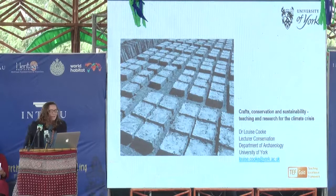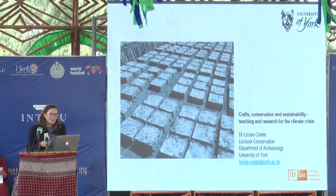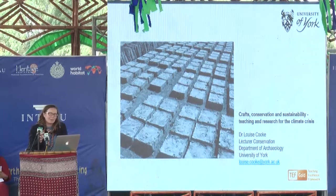I'm going to start by talking a little bit about the work that we do at the University of York in teaching crafts, conservation, and sustainability, and then talk a little bit about some of the work that we do with Earthbuilding UK and Ireland as well.